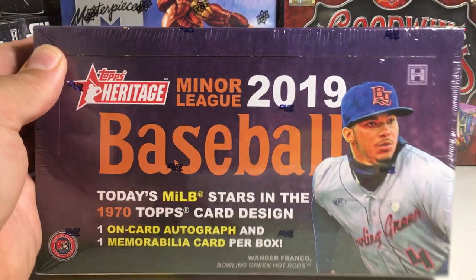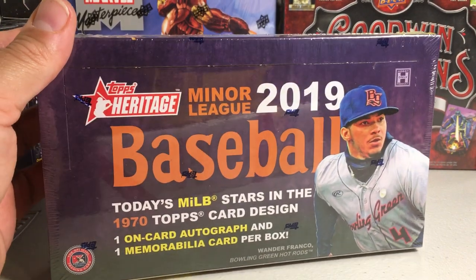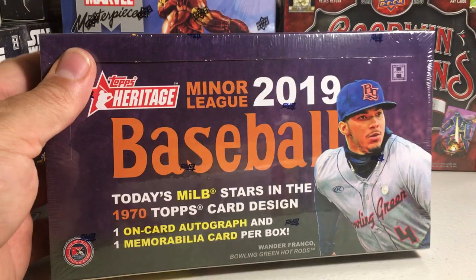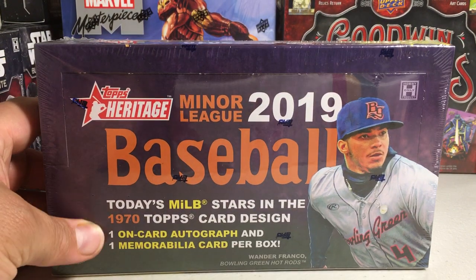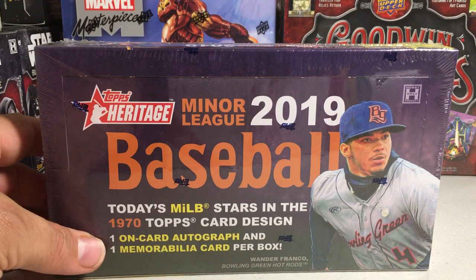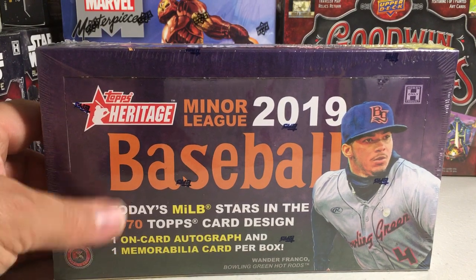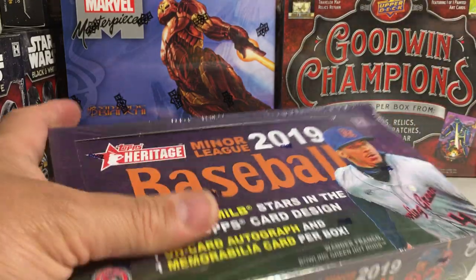Hey YouTube, Sandy Frank here. Today we're going to be opening up another one of these hobby boxes of 2019 Topps Heritage Miners baseball. These cards are in the 1970 throwback card design and you get one on-card autograph and one memorabilia card per box. Let's see what we get.